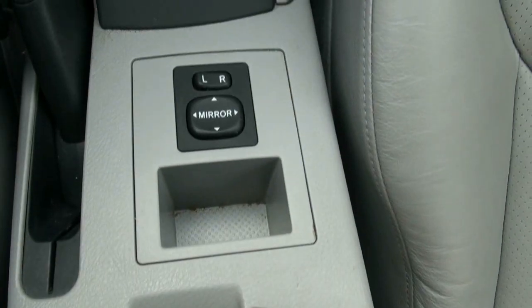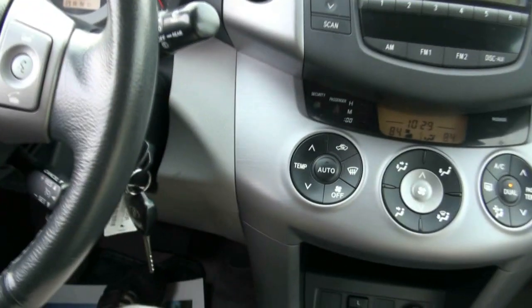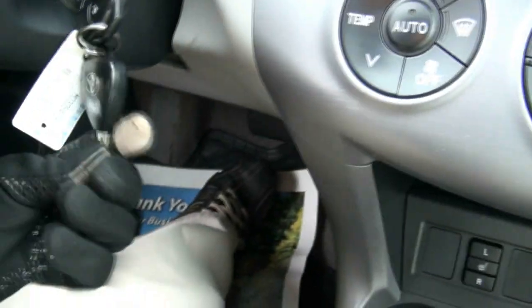Seats, shifting, mirrors — easy to use, easy to drive. Two sets of keys, and the buttons are in the keys for the lock and unlock. Your moonroof controls.